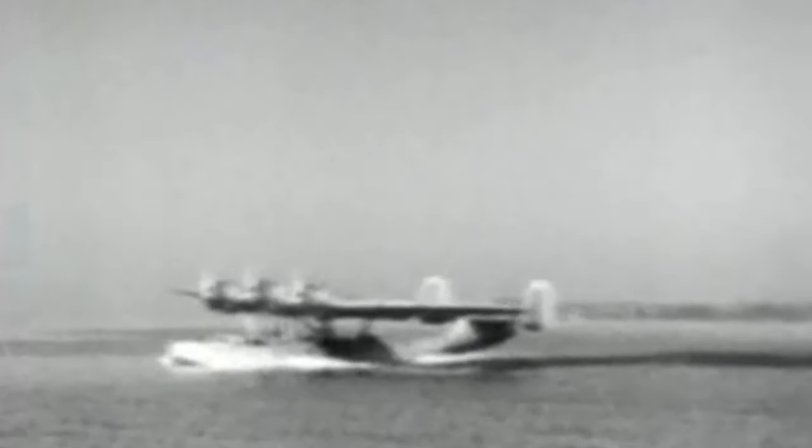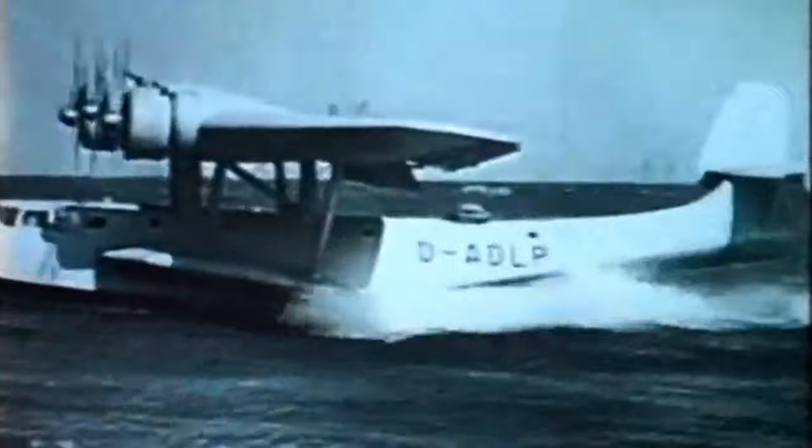The Dornier Do 24K was an all-metal parasol monoplane with a broad-beamed hull and large stabilising sponsons. Twin tails were mounted up-swept at the rear of the hull, while three wing-mounted R-1820 Cyclone engines provided the power. Fuel was carried in tanks within the sponsons and the centre wing section, giving a total of 4,500 litres, enough for a 1,300 kilometre range at a cruising speed of 110 knots — about 205 kilometres an hour. Up to 1,200 kilograms or 2,600 pounds of bombs could be carried under the aircraft's wings, while defensive armament consisted of three gun turrets — one each in the nose, dorsal, and tail positions.